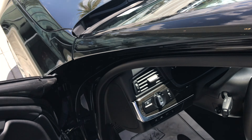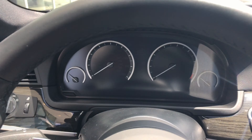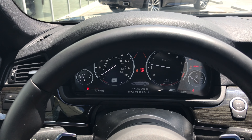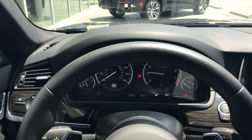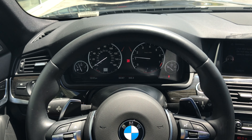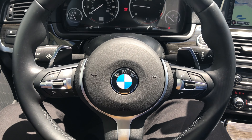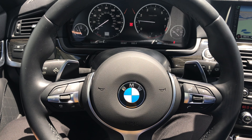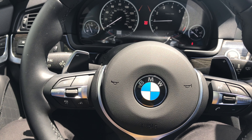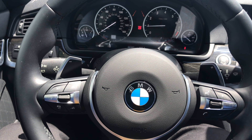So go ahead and jump into the driver's seat. Push button start. The first thing you'll notice is the leather wrapped M steering wheel found in the M Sport package. Those have the optional paddle shifters. Cruise control here on the left side, and media options over here for your voice commands, Bluetooth, volume, that sort of thing.